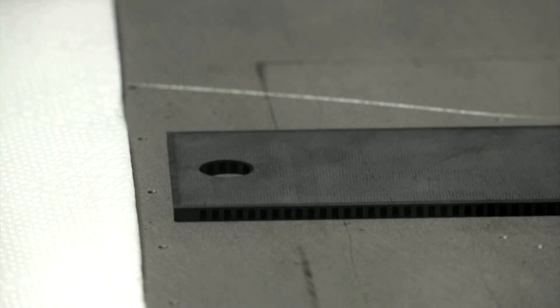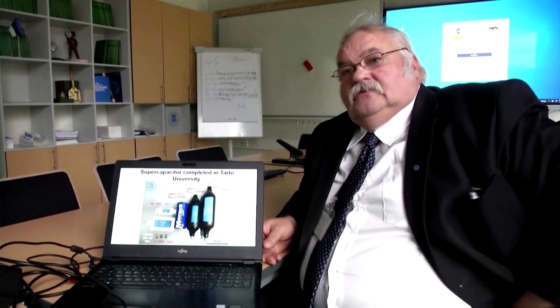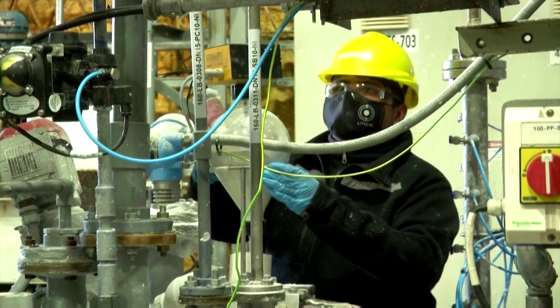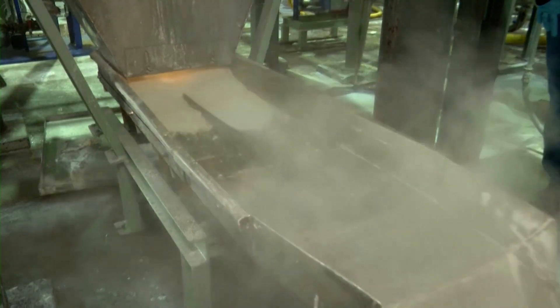With an increasing move worldwide to renewable energy and electric vehicles, alternatives to lithium batteries like this could be important. Global demand for lithium last year was about 320,000 tons and is expected to hit 1 million tons by 2025, and 3 million tons by the end of the decade.